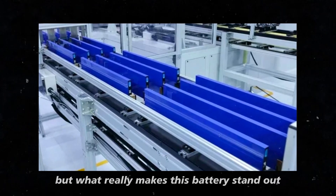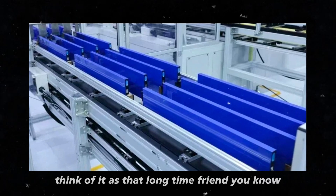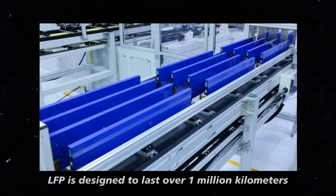But what really makes this battery stand out is its incredible durability. Think of it as that longtime friend you know you can count on in any situation. The short blade LFP is designed to last over a million kilometers.